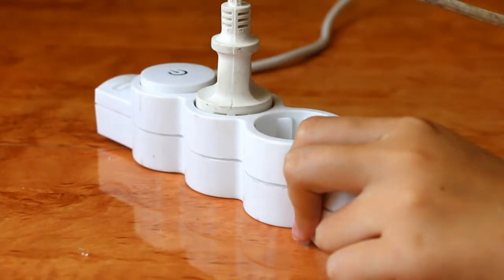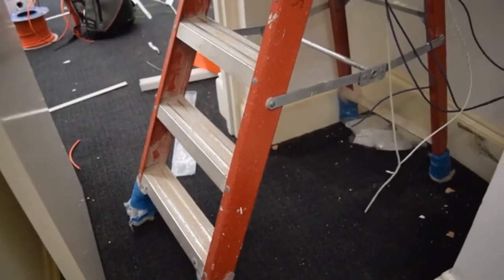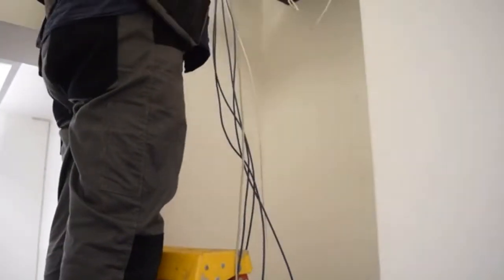Let's say in that inspection report you get it back and there are electrical issues that are concerning to you. If you still have time in your option period, you can choose to have an electrician come to the home and check out that issue the general inspector initially found. This electrician does this for a living — they know all the ins and outs of the electricity in the home. They can give you a better idea of what is actually wrong and tell you about how much it will cost to fix it and maybe even get it up to code. At that point, you as the buyer can go to the seller and say, based on this inspection report and what this electrician has said, we would like you to fix this issue. The seller can agree to fix it or they can choose not to fix it — that's what we call repair negotiations.